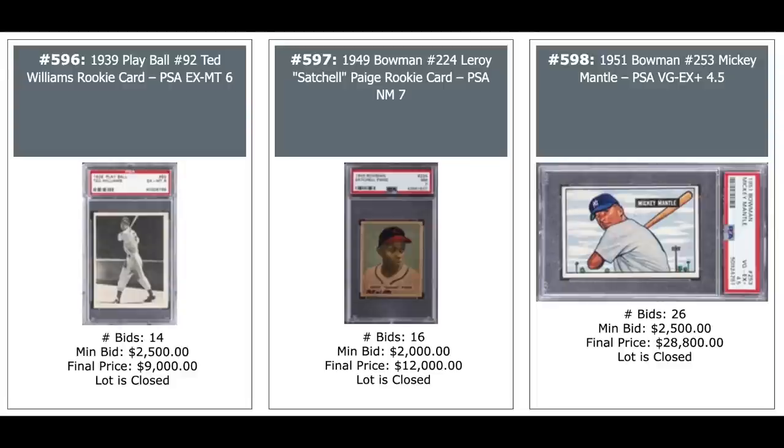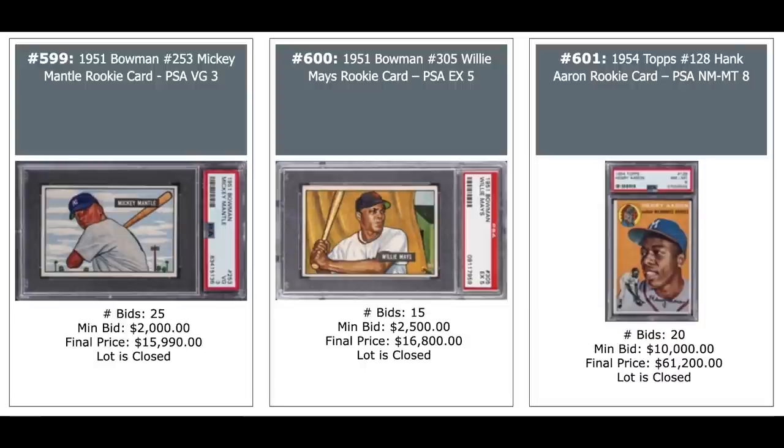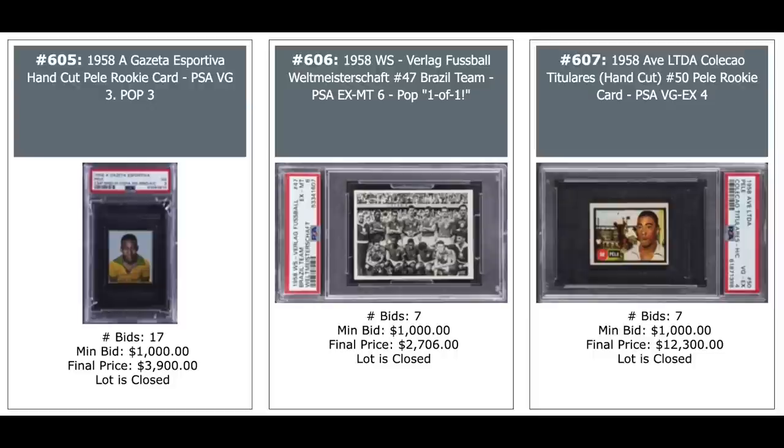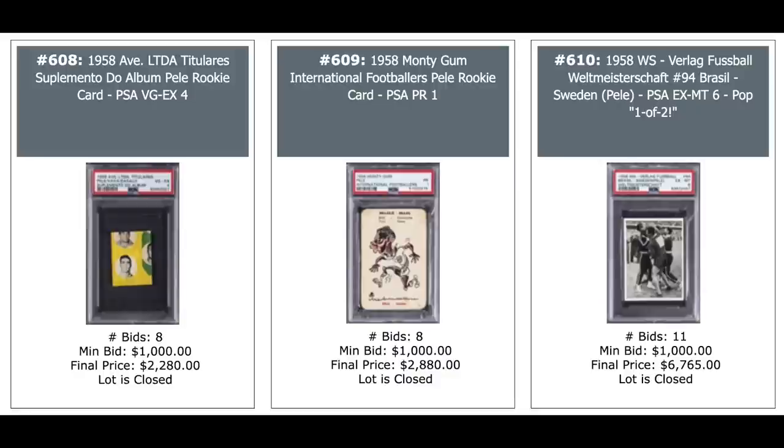Willie Mays 51 Bowman rookie, $16,800 in a PSA 5. And a Hank Aaron rookie in a PSA near mint mint 8, $61,200. Roberto Clemente rookie 1955 Topps PSA 5, $6,600. A couple of Pele rookies from 1958 — the one in the middle in a PSA 2 goes for $43,200. And three more Peles — the one in the middle is Verlag, a Brazilian team, $2,700 PSA 6, pop one. The one on the right — nice looking card — $12,300 for a PSA 4. Another Pele rookie on the left, another Pele rookie in the middle, and another Pele rookie on the right — three more Peles, all four-figure cards.